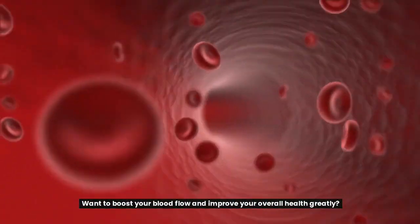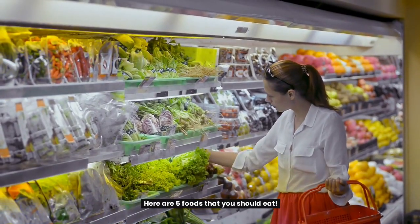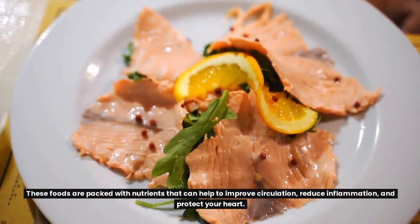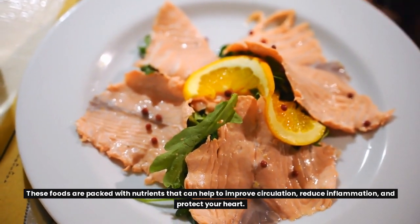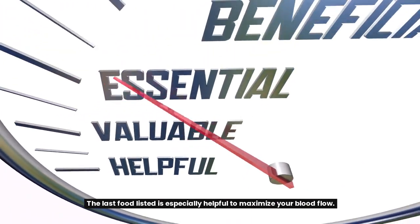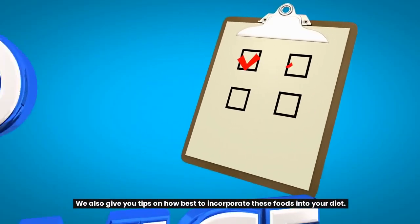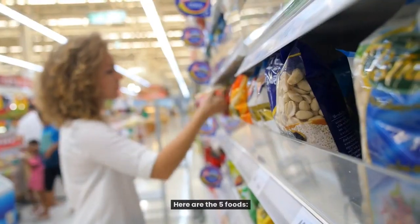Want to boost your blood flow and improve your overall health greatly? Here are 5 foods that you should eat. These foods are packed with nutrients that can help to improve circulation, reduce inflammation, and protect your heart. Start eating these foods today and feel the difference. The last food listed is especially helpful to maximize your blood flow. We also give you tips on how best to incorporate these foods into your diet.